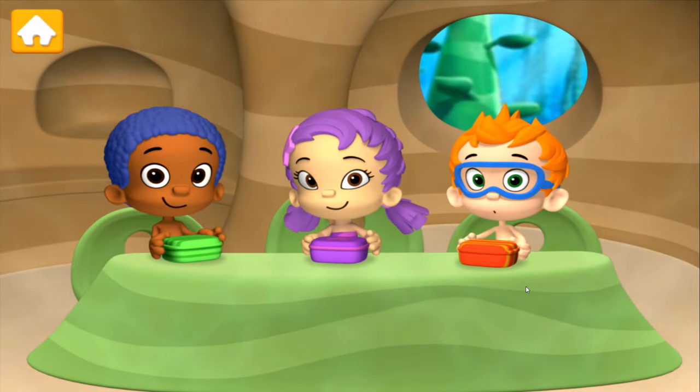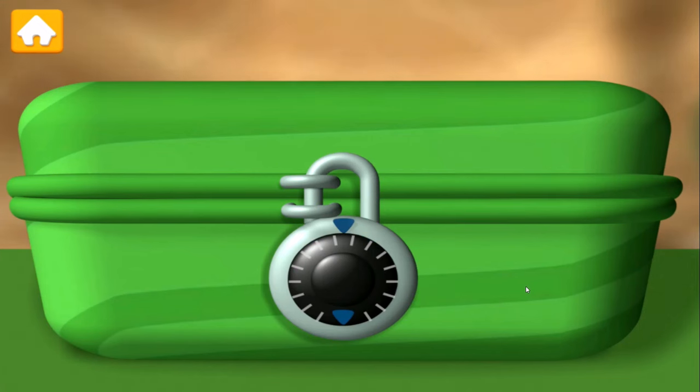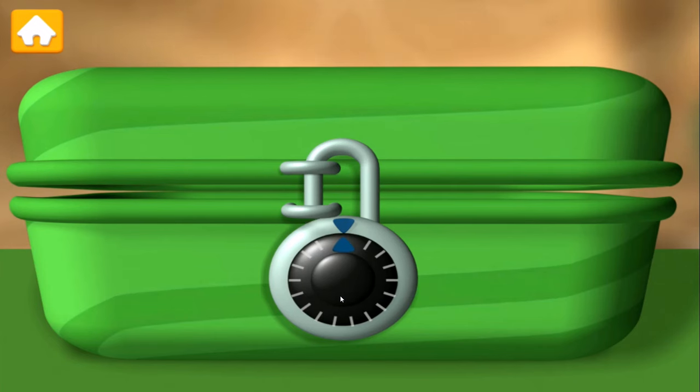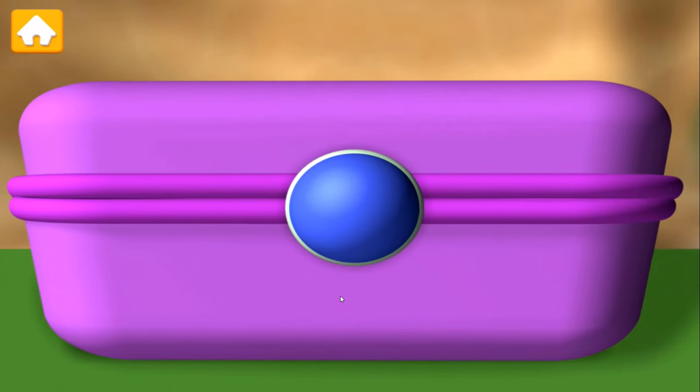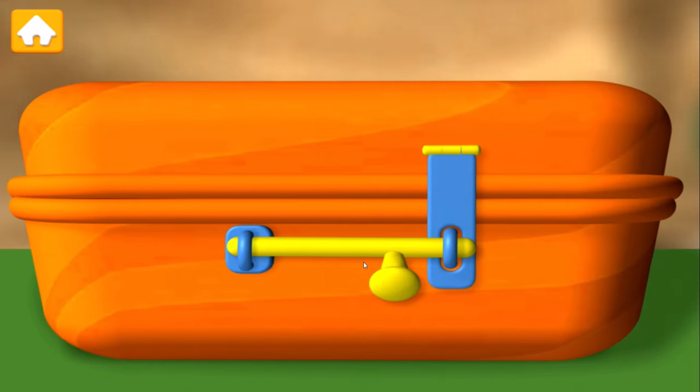Excuse me, what time is it? It's time for lunch! First, open Gobi's lunch box. To open this lunch box, turn the lock. Almost spectacular! Now, open Una's lunch box! That's it! And now, let's open my lunch box! Nicely done!